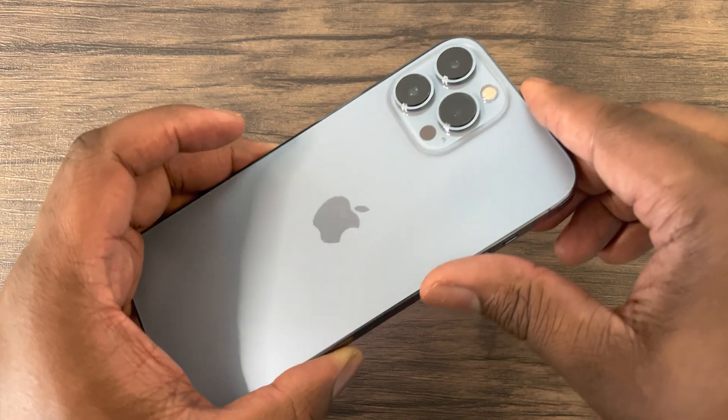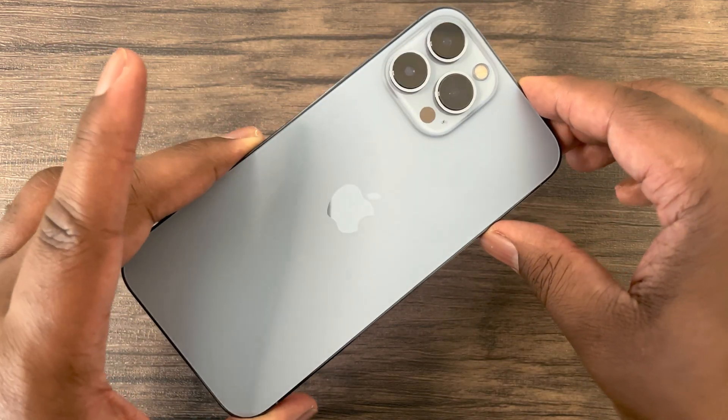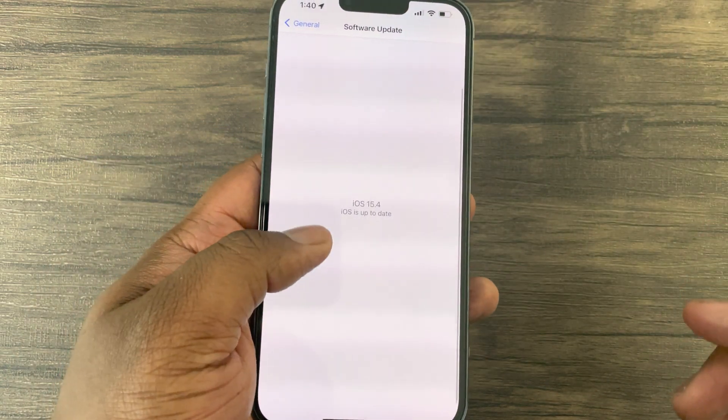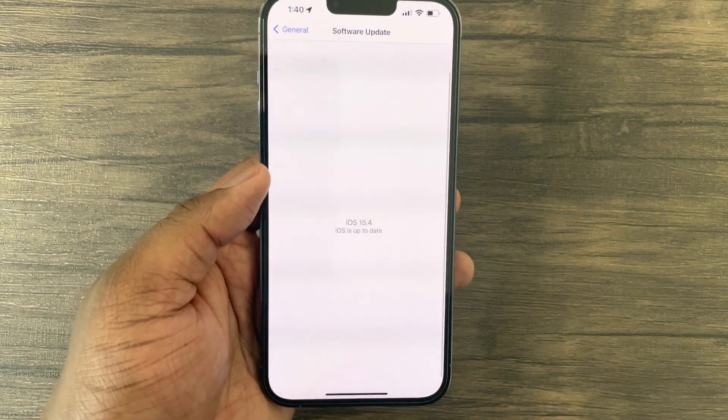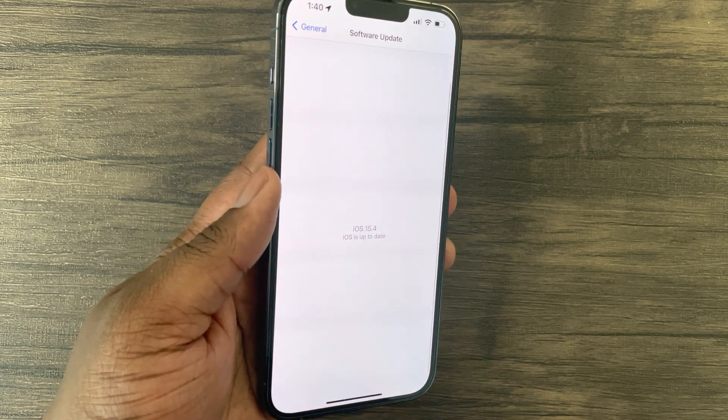Hey guys, this is Damien with Dametech and I'm back with another video. I'll make this video quick and to the point. In this video, I'll be connecting back-to-back benchmarks to really stress test this iPhone 13 Pro Max and see if there are any performance improvements with the new iOS 15.4 update.